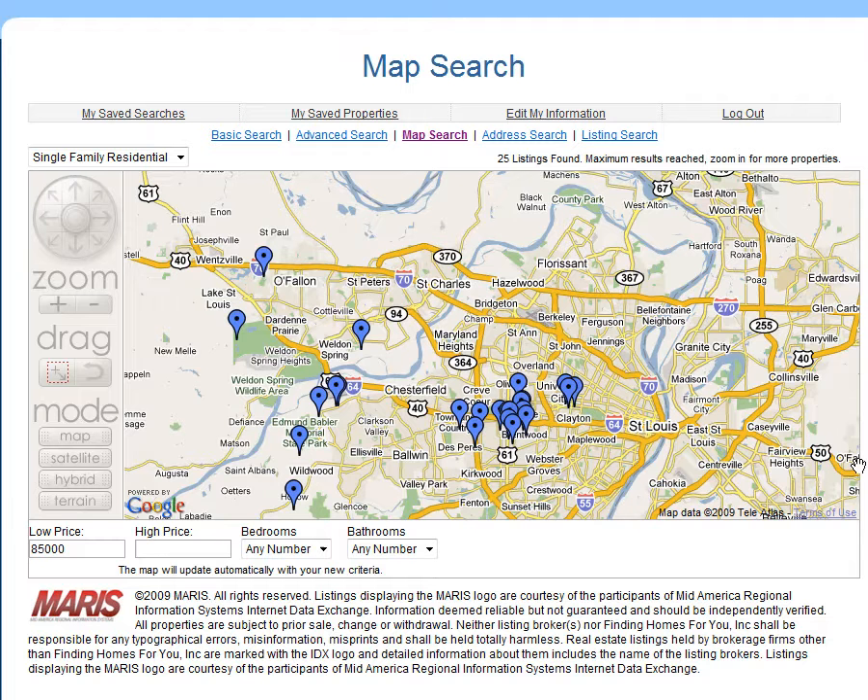Whether you're familiar with the St. Louis area or not, the interactive map searching is a great tool to show you where the properties in your price range are located. Let's see how easy it is to work it.